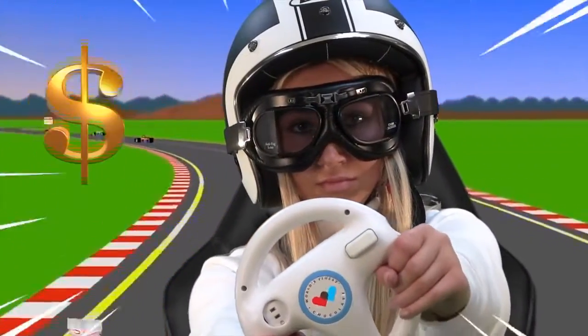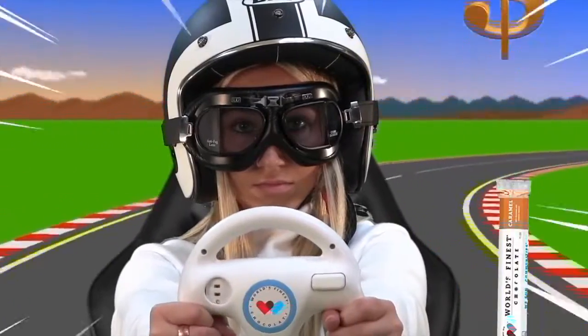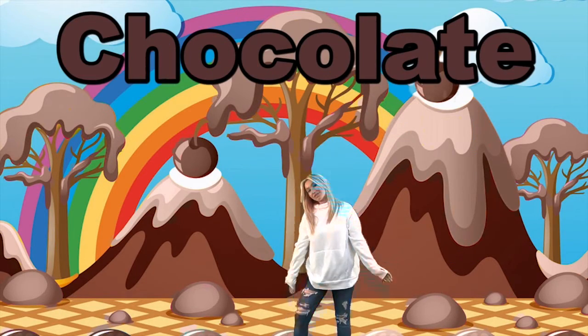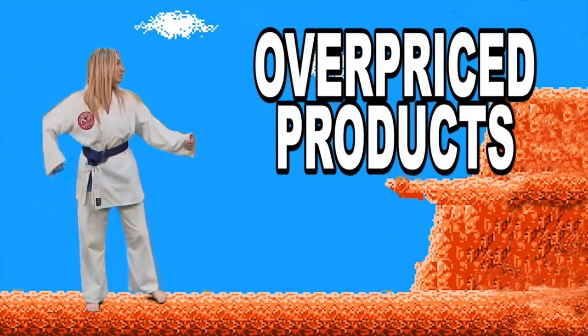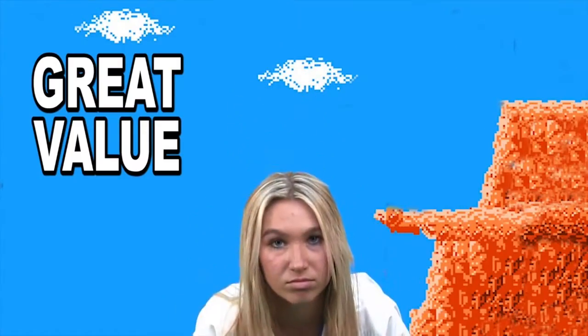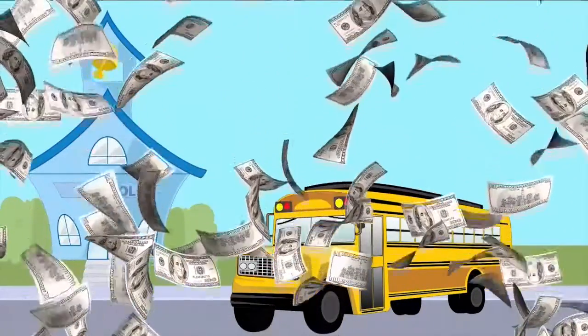The more chocolate you sell, the more money your school will earn, and the more prizes that you can win. A World's Finest Chocolate fundraiser is different from all others — you're only selling one thing: chocolate. There's no more overpriced products. World's Finest Chocolate is not hard to sell and is a great value. The money we raise will make your school a better place for everyone.